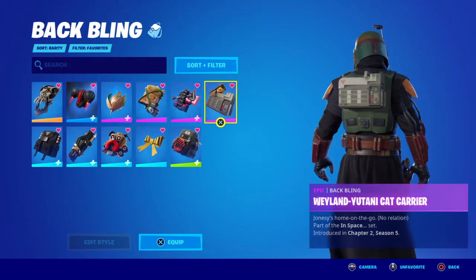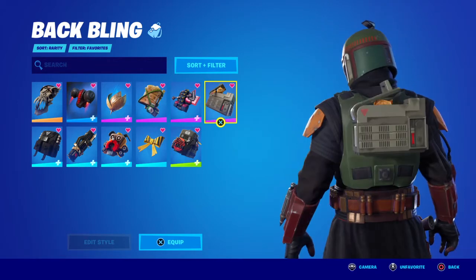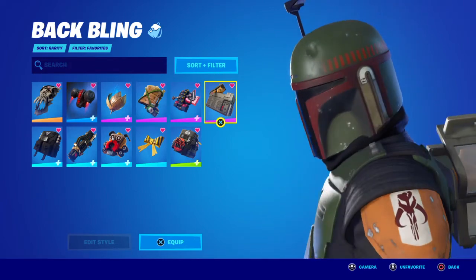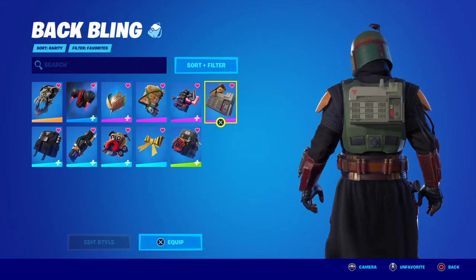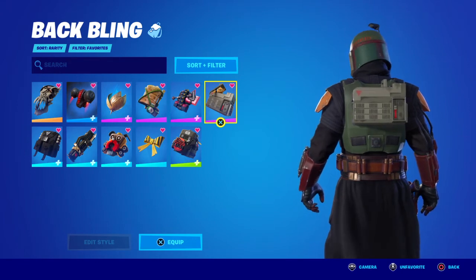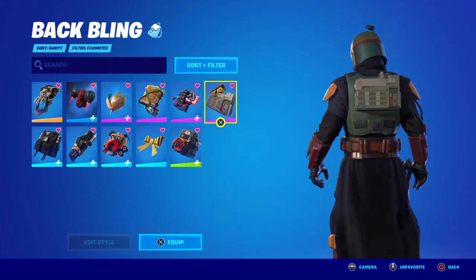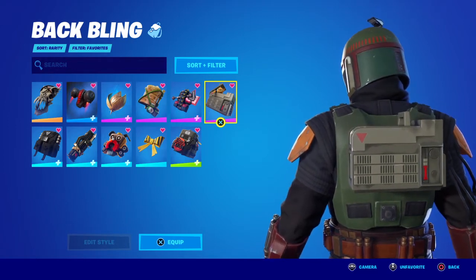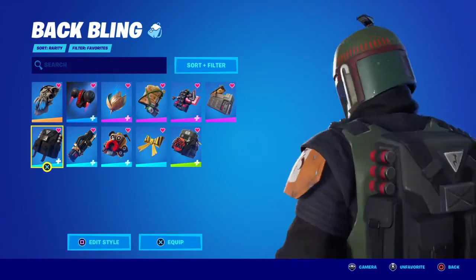Next up is the Weyland-Yutani Cat Carrier — it's pretty clean, and every so often a cat will pop out, which is kind of funny. You can see the cat through the little window on the side. This can be purchased with the Ripley and Xenomorph bundle from Alien. It comes to the item shop every so often, so you can still obtain it.